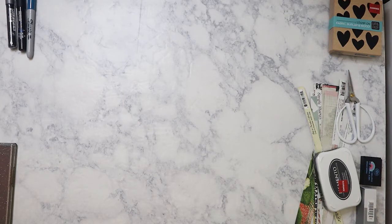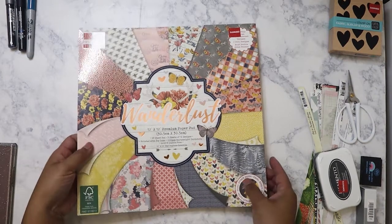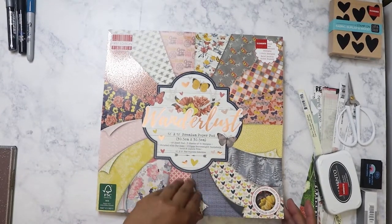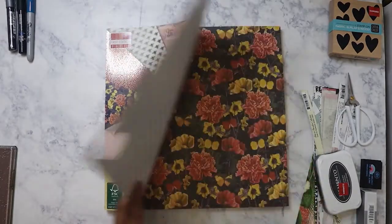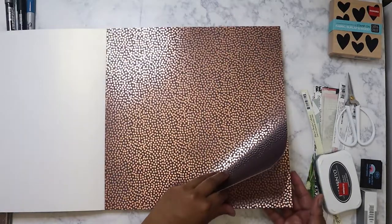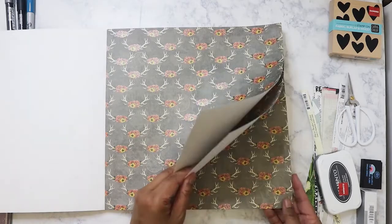I'm glad I didn't get it then because I was able to get it on clearance this time. This is the pad — it's First Edition paper and it's called Wanderlust. I got this one for $7.47, which I'm so happy about. The colors to me are perfect for fall. I love that this pad opens from the side instead of flipping up. Look at that — it's just gorgeous. You get three of each design and some of them have gold foil. I love these colors — the blush, the browns, and that muted yellow.